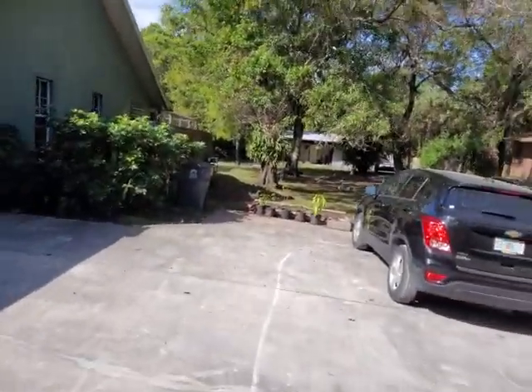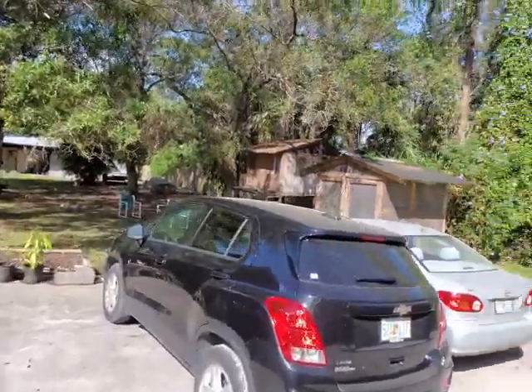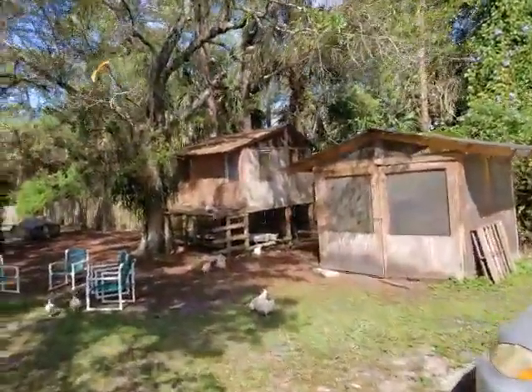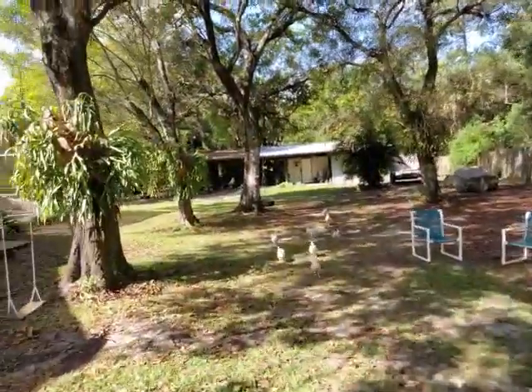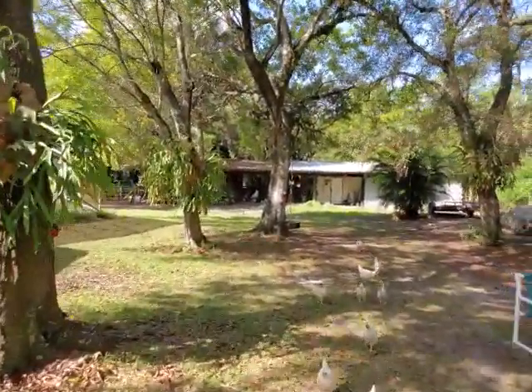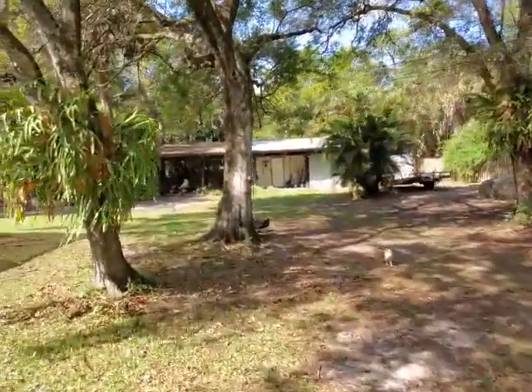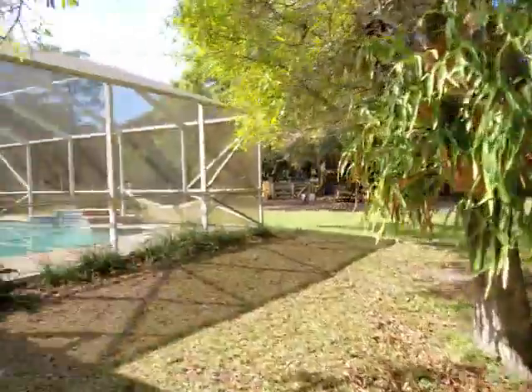So we're walking through the driveway right now. You've got a couple of chicken houses here. And the barn is a three-stall barn. It has what you could call a tack room attached to it, and it has full power to it.